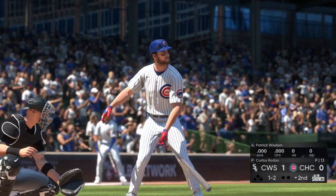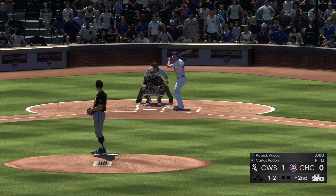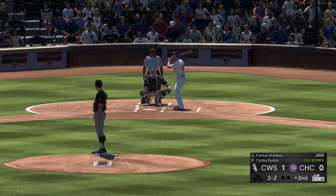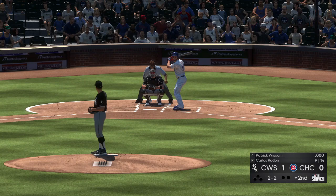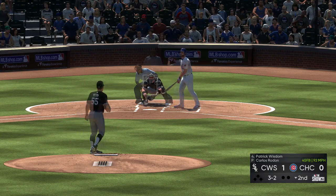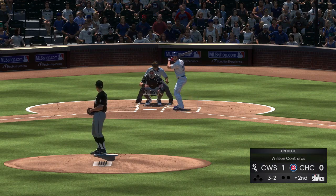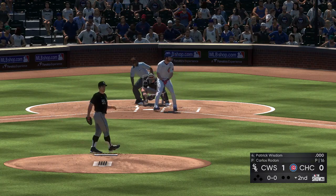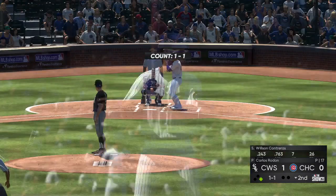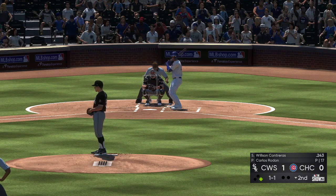Now to the plate, here is Patrick Wisdom — set to lead off the home half of the second. He'll try to get him fishing there but he won't offer in the dirt; it's back to even at two and two. That one never threatened the zone — it's gone full now at three and two. The payoff pitch — he takes ball four; leadoff man aboard to begin the home half of the second. Batting next: Wilson Contreras, first chance for him here with a man on following the leadoff walk.